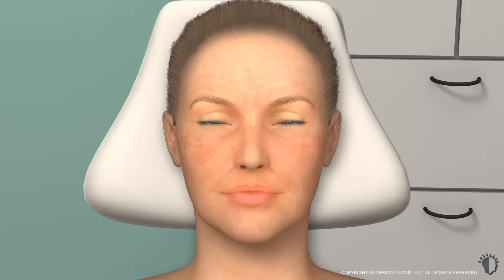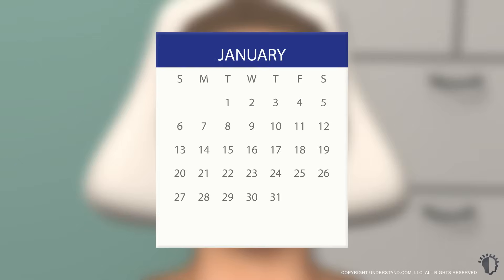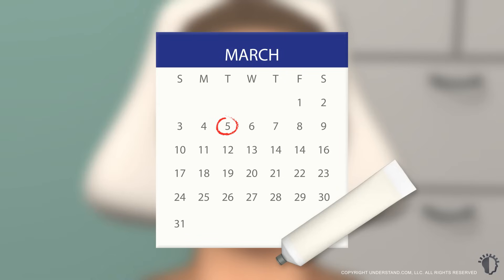Deep peels will begin with a consultation, during which your provider will examine your face, discuss your treatment goals, and any medical conditions or current medications that you may be taking, determine the best type of acid product for your treatment, and address any concerns that you may have. For up to eight weeks prior to your deep peel, you may need to pre-treat your skin with a retinoic acid product in order to prepare it for the peel and to accelerate healing.